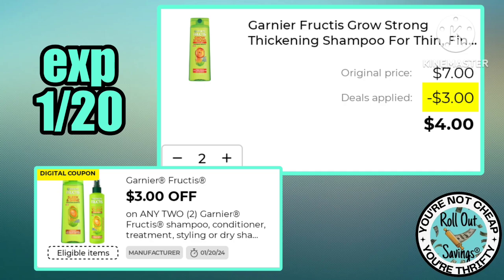Garnier is back with three dollars off two — you can pick up two bottles, the shampoo and conditioner, for just four dollars.